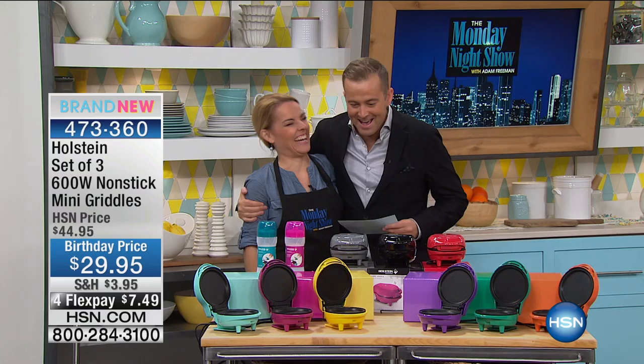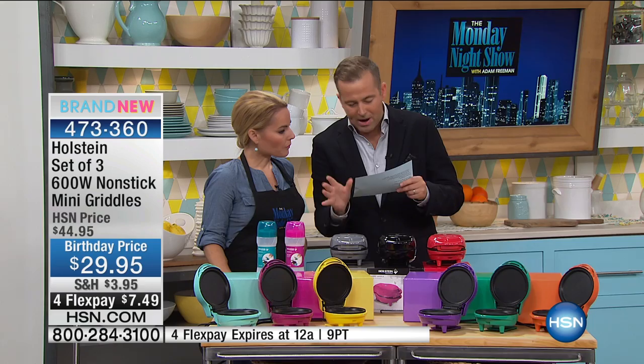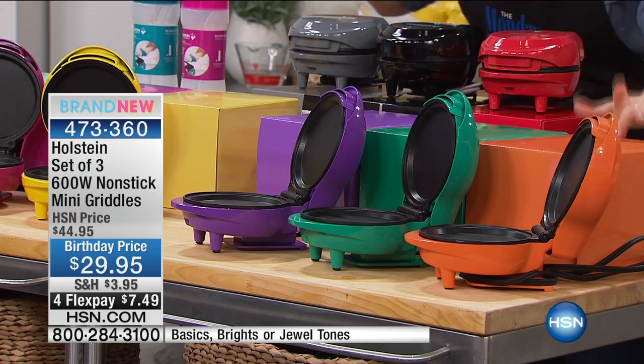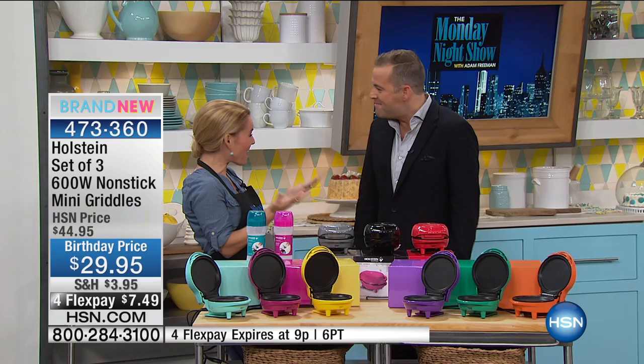Okay, so beyond the incredible price, we have the basics, which are your gray, your black, your red. We have brights — those are your teal, your pink, your yellow. And then we have the jewel tones, which are your purple, your green, and your orange. And they all come separately boxed. Three of them for $29? I know — that's ridiculous!